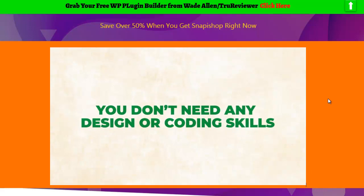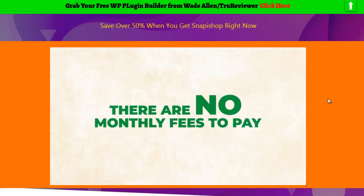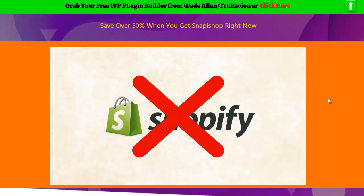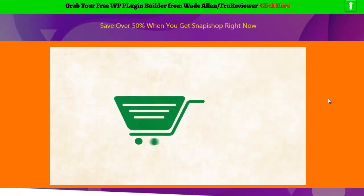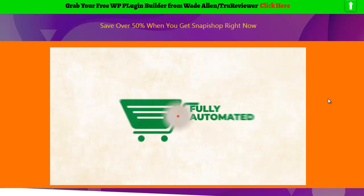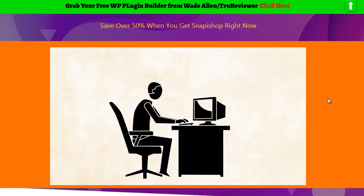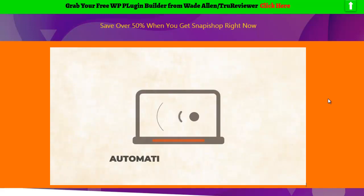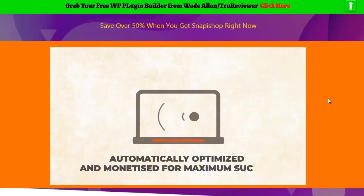You don't need any design or coding skills. There are no monthly fees to pay. You don't need to use Shopify anymore. Adding products to your store is fully automated, which will save you countless hours. No need to spend so much time finding products, doing research, and picking profitable niches. Your new e-com store is automatically optimized and monetized for maximum success.